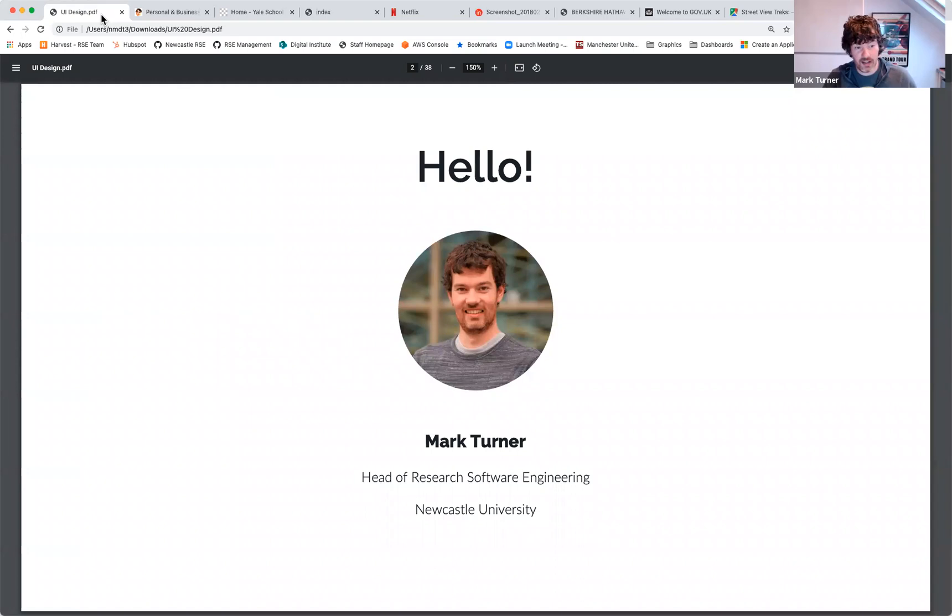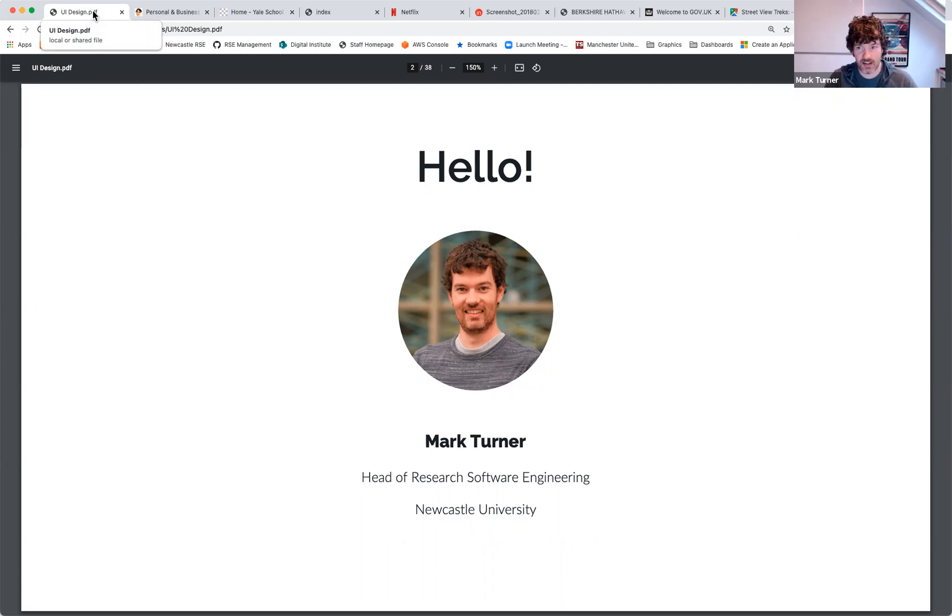Hello, my name is Mark Turner. I head up the Research Software Engineering team at Newcastle University — I've been doing that for about three years, but I've been at Newcastle for nine years in various roles as a software engineer. Before that I worked in industry as a web developer. Most of my background is in building things for the web, particularly in user experience design, but these days I do all manner of things. User experience is my pet area.